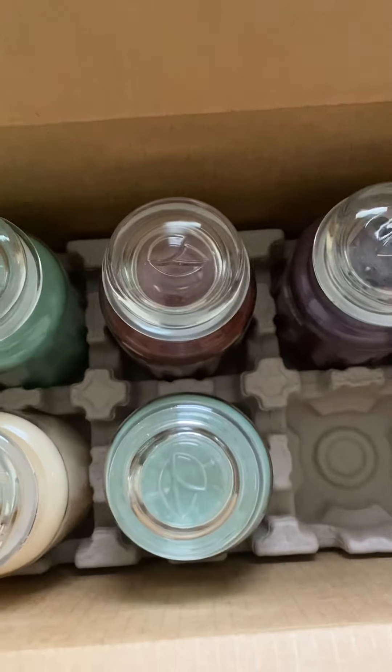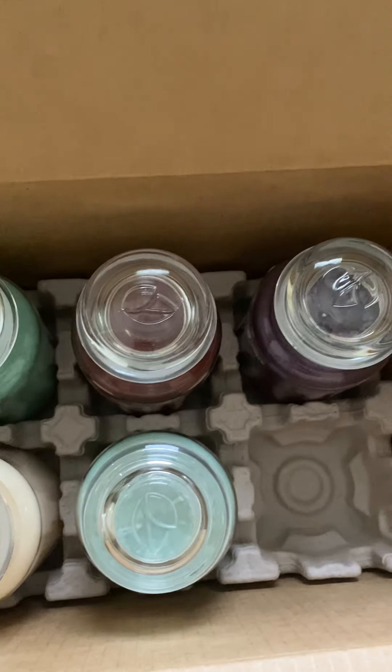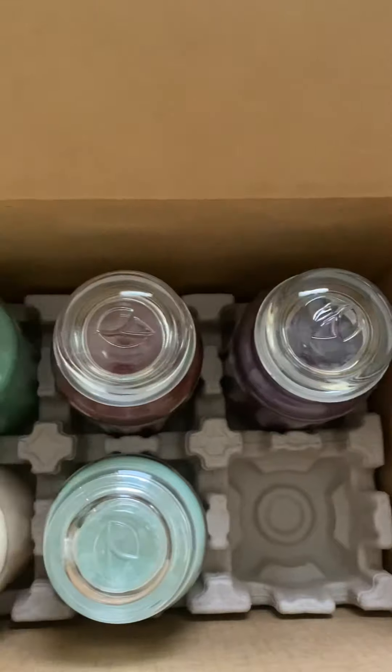Alright guys, that's all I got in this haul. This is my very first Goose Creek haul, and I'm gonna burn them and let you guys know what I think. Bye!